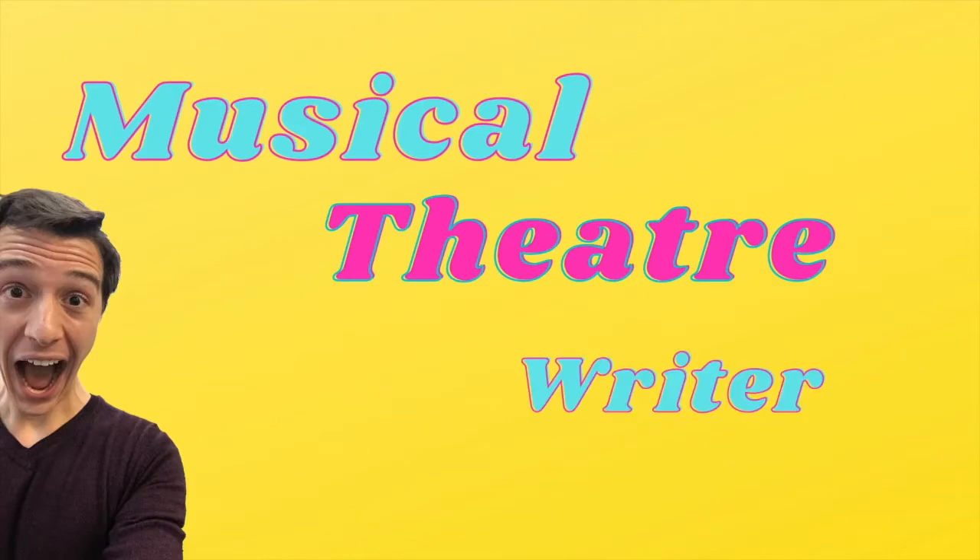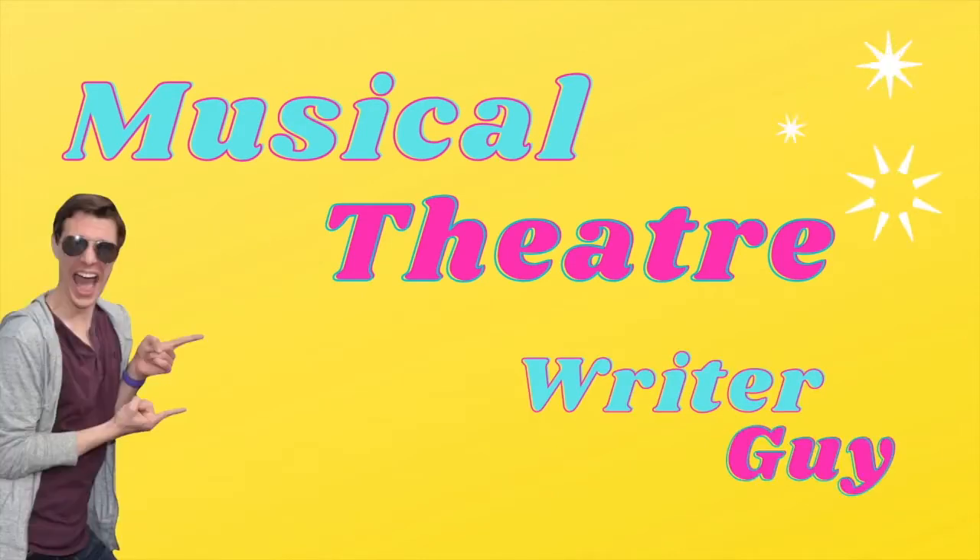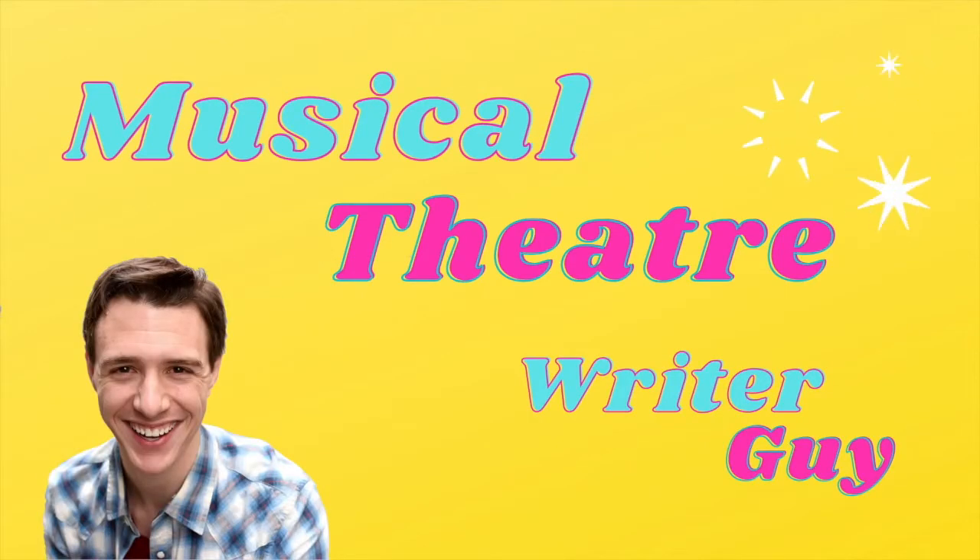Hey everyone, I'm Michael Ratty, aka Musical Theater Writer Guy. Thanks for being here with me today as we look at five books for every musical theater writer. Links to all of these books can be found in the description below, so make sure to check those out.